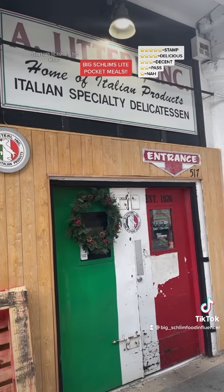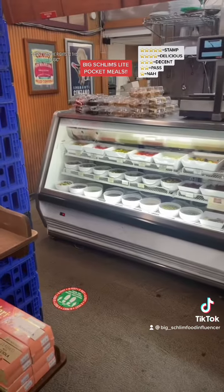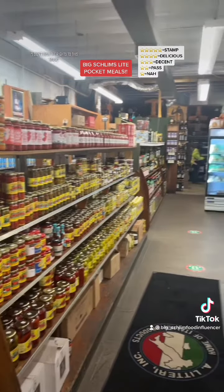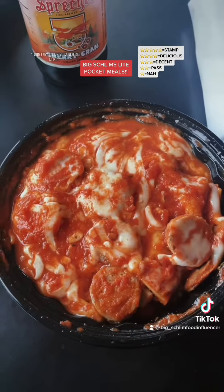Everything here qualifies for Big Slim's Light Pocket Meals. They got a whole deli in this jump, right? And it's a grocery store in here. They got all kinds of wine in this jump. All right, let's get to it.